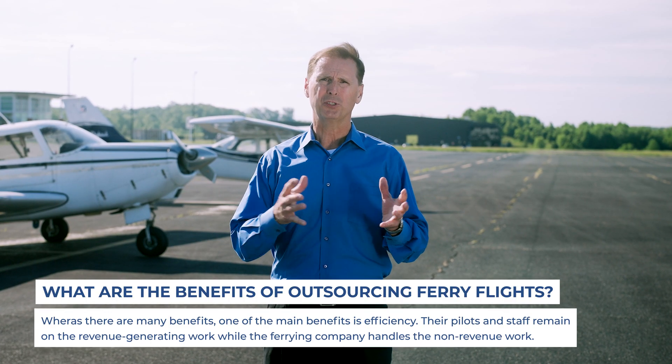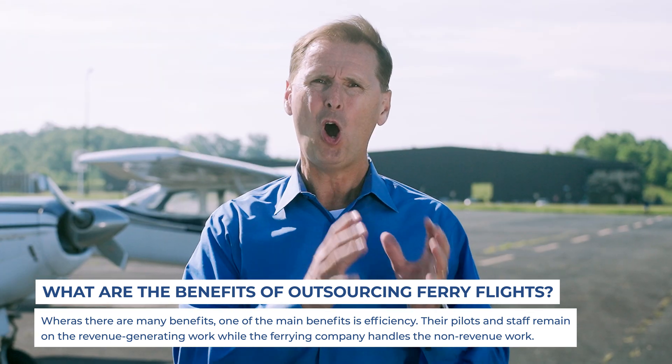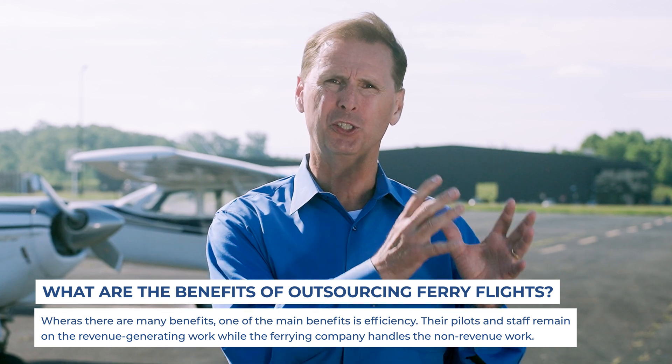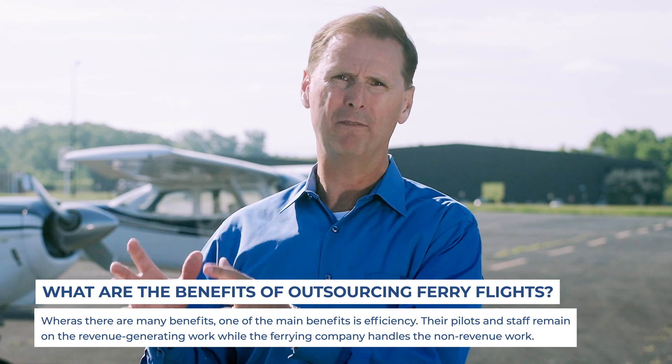One of the benefits of outsourcing to a ferry service provider is efficiency — it's a great cost benefit. In other words, you keep your resources generating revenue on the line while we do all of the non-revenue generating work. We take the airplanes into maintenance, we bring the airplanes out of maintenance, we do the post-maintenance demo flights, the customer acceptance flights, the test flights, the delivery flights — the full gamut. And that allows you to save time and money.